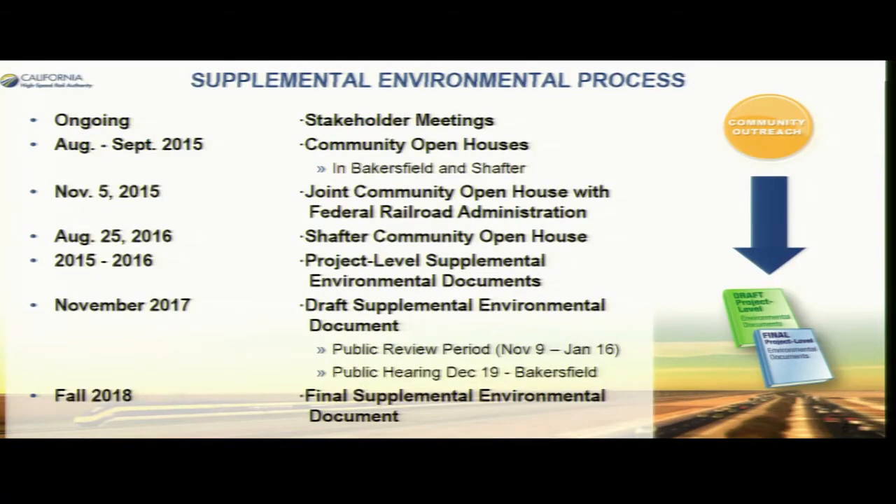We incorporated comments from local agencies along the alignment and have now completed the document, which is out for circulation. Activities included stakeholder meetings, community open houses in both Bakersfield and Shafter, a joint open house with the Federal Railroad Administration, and additional open houses in the city of Shafter. The draft supplemental document is now out, and the public comment period ends on January 16th — we extended it beyond the holidays.